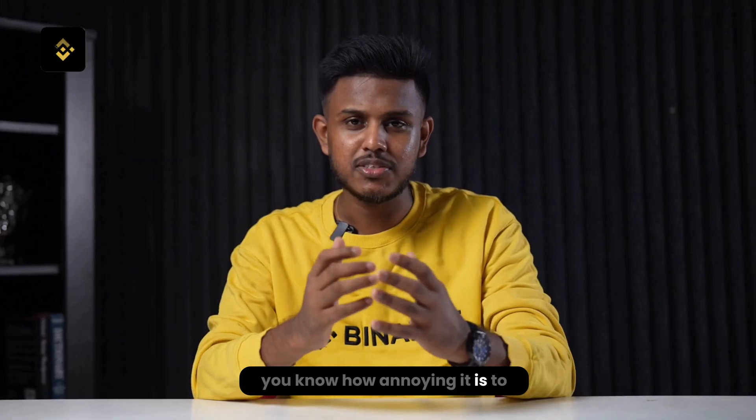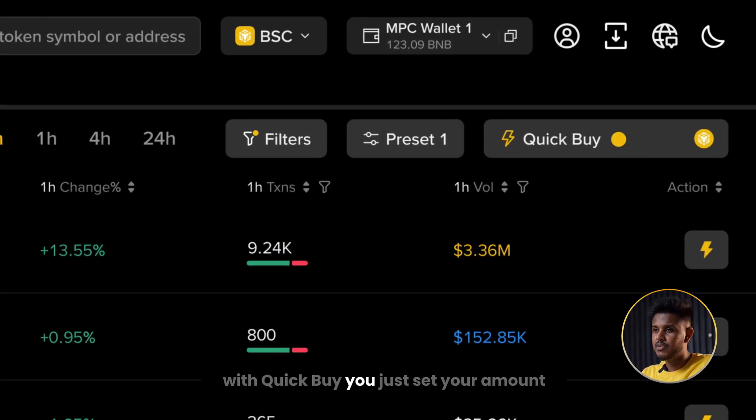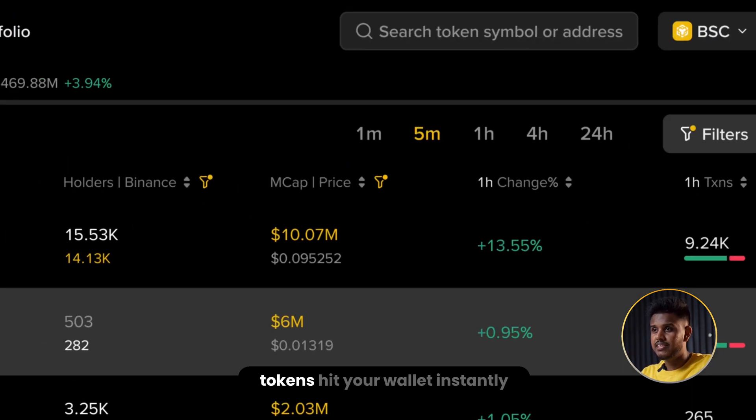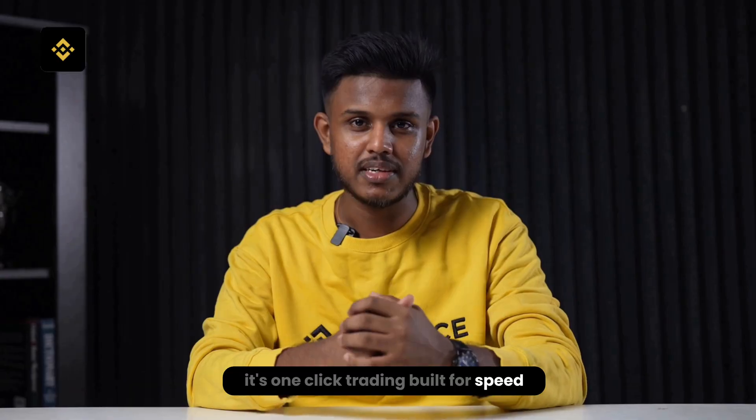You know how annoying it is to click through five steps just to grab a token? With Quick Buy, you just set your amount, tap the lightning icon, and done — tokens hit your wallet instantly. It's one-click trading built for speed.